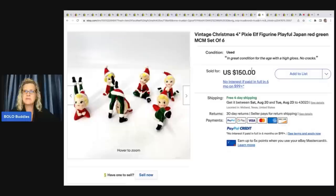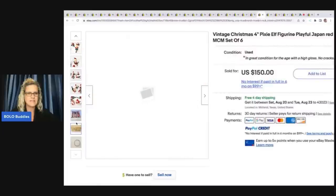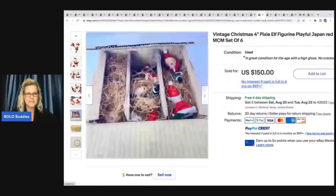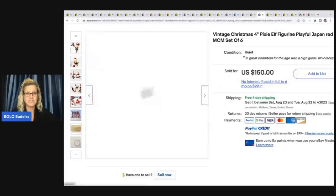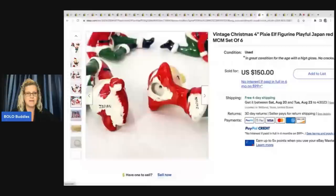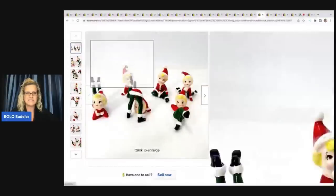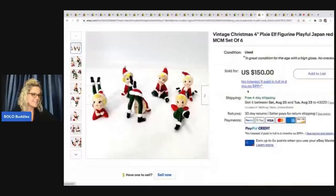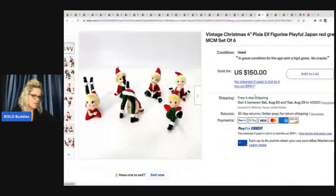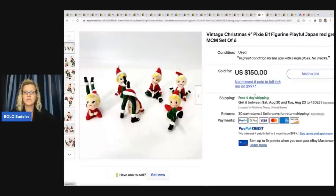This vintage Christmas pixie elf figurine plate — full Japan, mid-century modern — and he said these were still in the original packaging. You guys know I love selling made in Japan. These are just darling. Look at this little guy — how cute are they? He paid $5 and they sold in a few hours for $120.